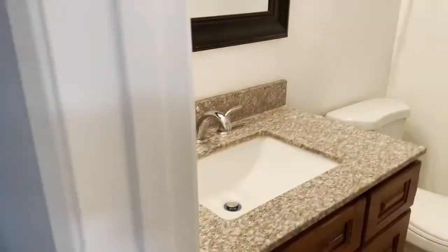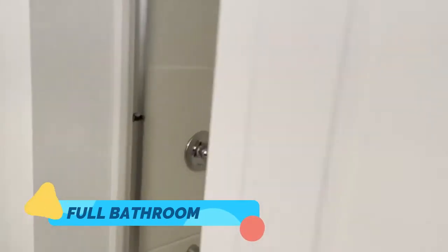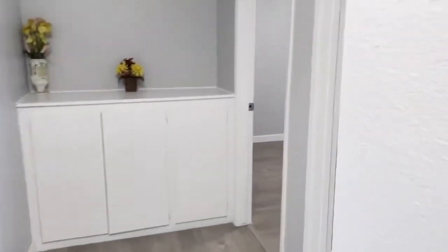We have a walk-in closet right here and a full bath right here. Then there are two more bedrooms right here — four bedrooms total.